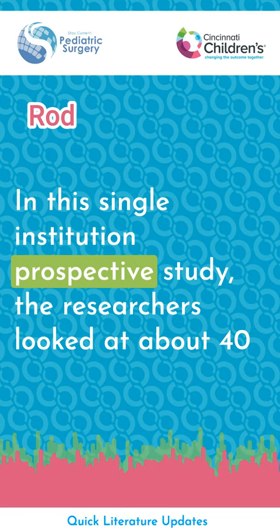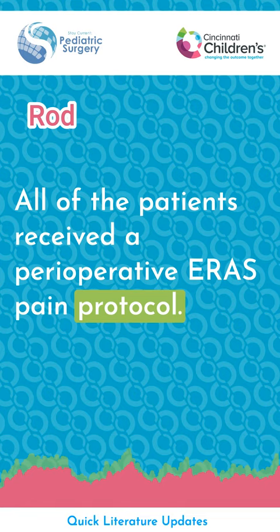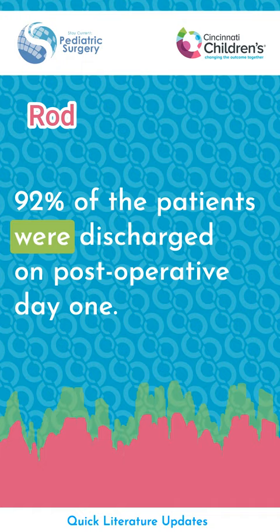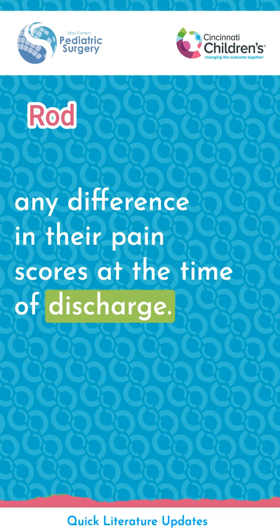In this single-institution prospective study, the researchers looked at about 40 pediatric patients who received a Nuss bar repair for their pectus excavatum. All of the patients received a perioperative ERAS pain protocol. 92% of the patients were discharged on postoperative day one. On top of that, there was a reduction in the total number of morphine-equivalent doses that the patients received, without any difference in their pain scores at the time of discharge.